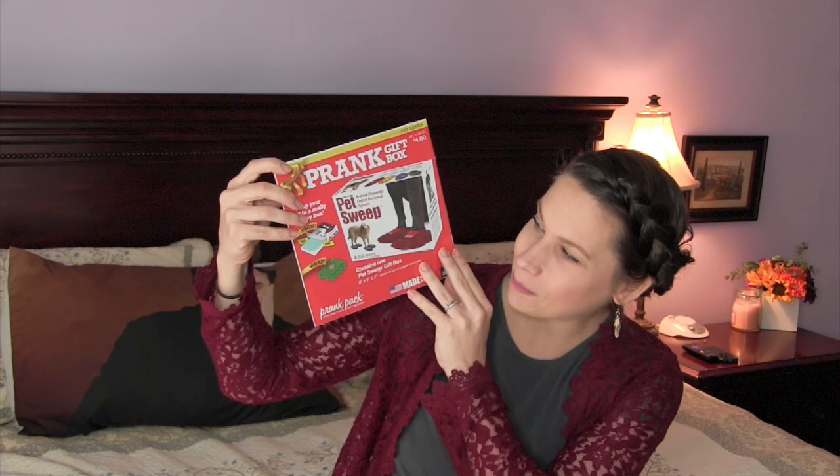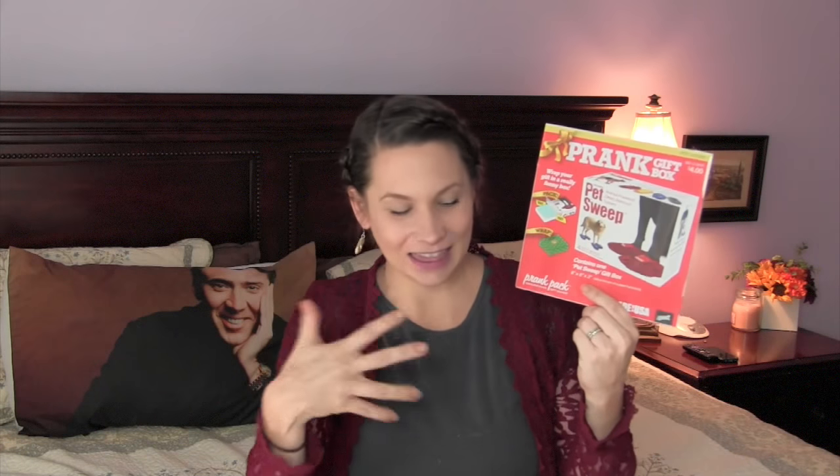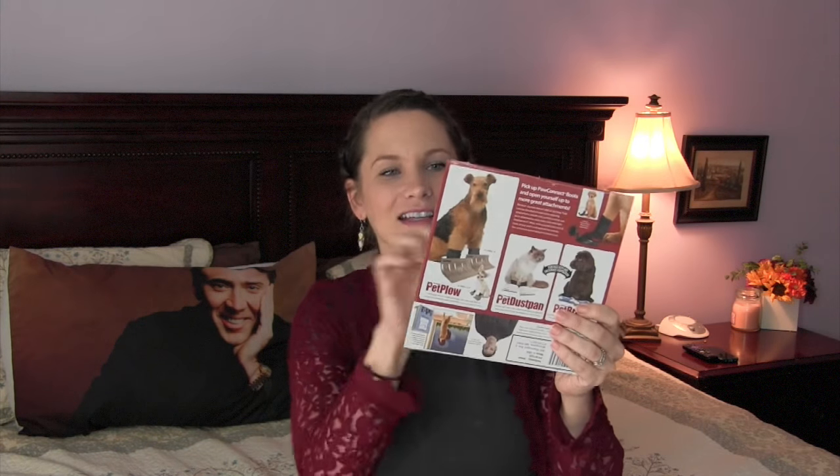Next, I'll share with you some things that I got from Target that I think are so awesome. So, these are prank gift boxes. And this one is the Pet Sweep Animal Power Debris Removal System. This reminds me of that thing that you put on a baby's knees when they start to crawl and they sweep your house. So funny. The box obviously doesn't say prank gift box on it — the box looks like this when you open it up, and the back shows different things. It's just a box and you can put whatever you want in it. I found these at Target.